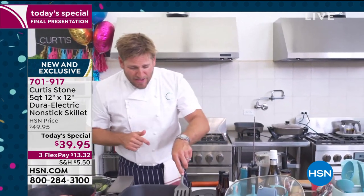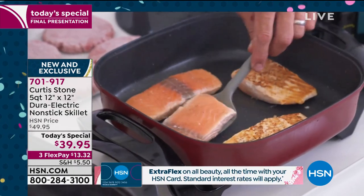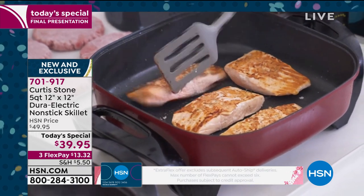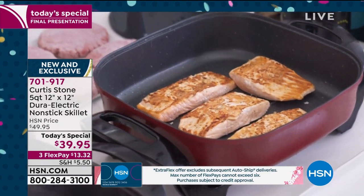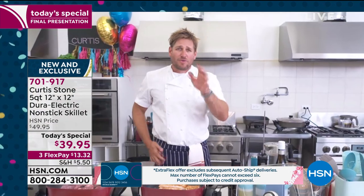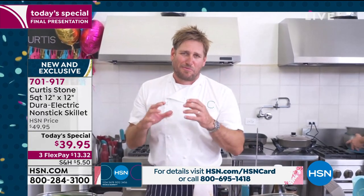I've got salmon in my pan. I'm going to turn them over and you'll see this beautiful golden brown. You can get that sear in like a minute and a half. I just threw my New York strip steaks in as well. I'm going to run you through the animation — this will explain to you why it is such an incredible pan.